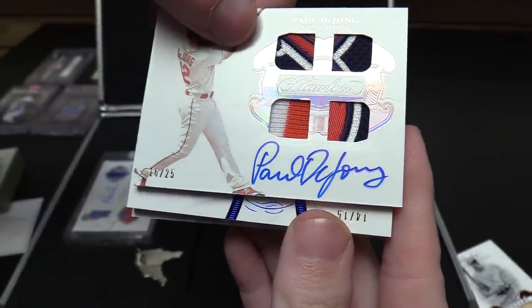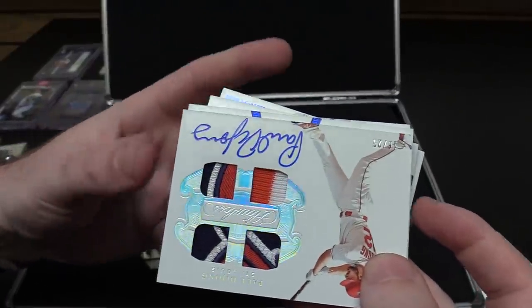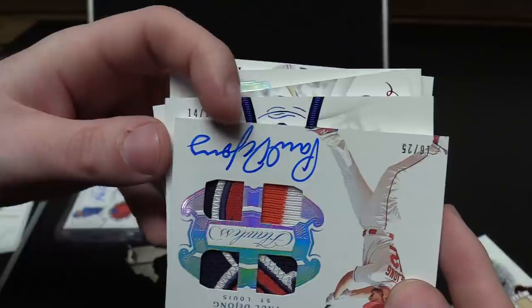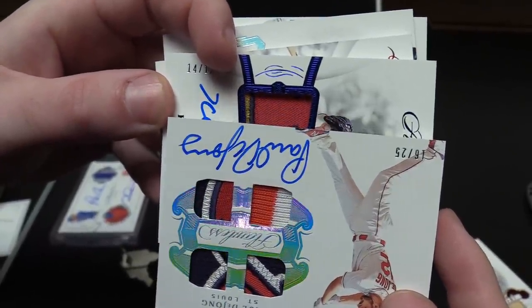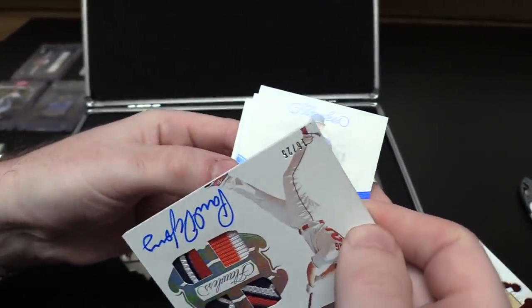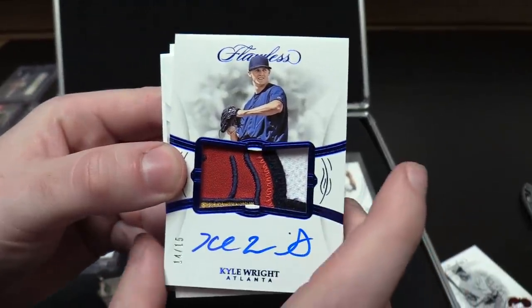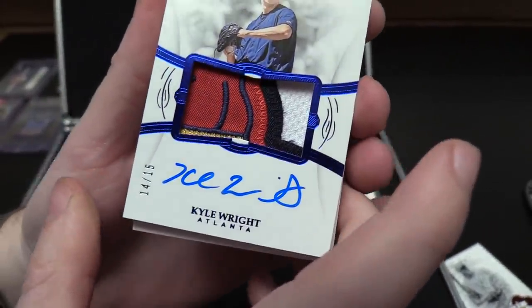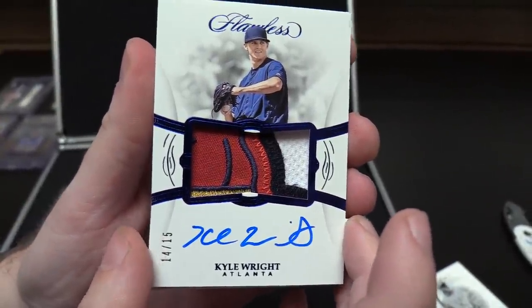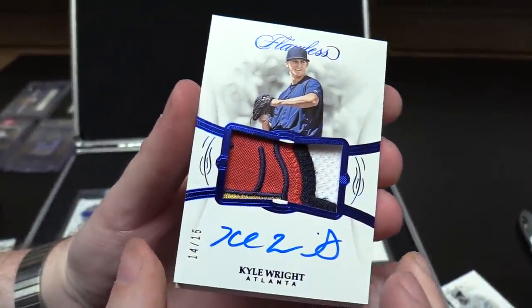And now we've got a 14 out of 15 — who is it? Ooh — it's Kyle Wright. All right. $1,300 box, huh? Kyle Wright. You're paying for the diamond. Yeah, the canary yellow by itself costs a lot. That's a nice patch though. It's crazy how thick these cards are — just look at that. That is a nice patch.